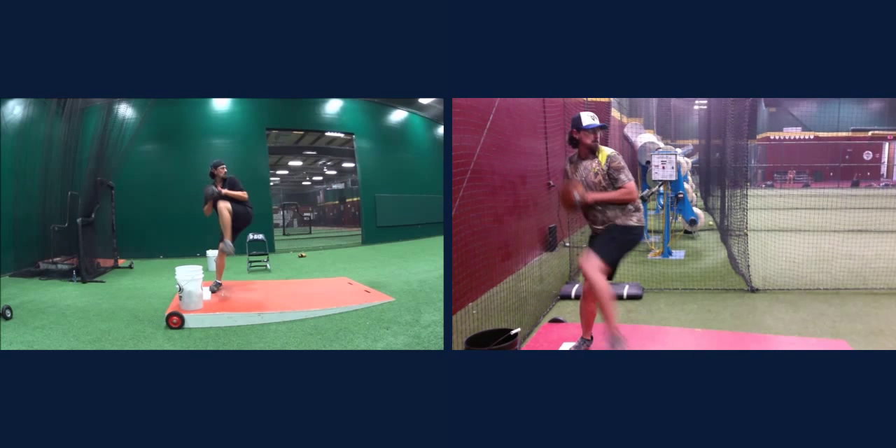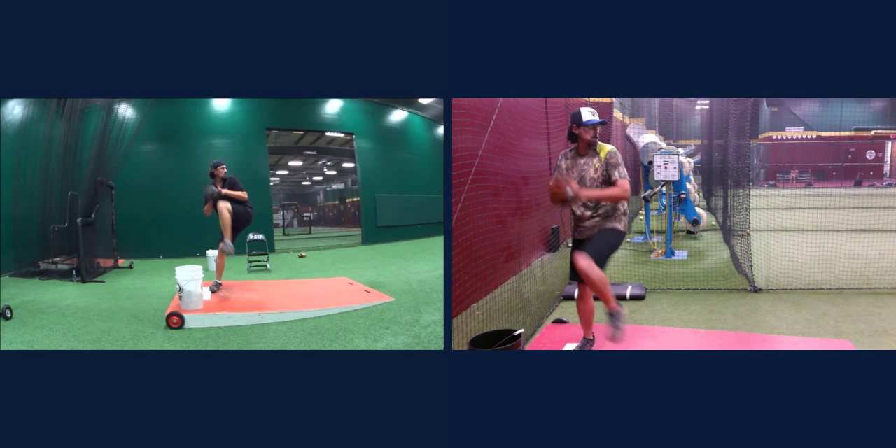Hopefully this makes a little sense and that will keep working out for you. We'll see you Thursday.